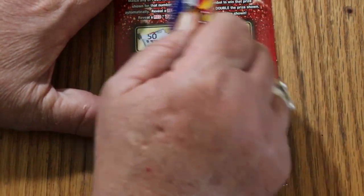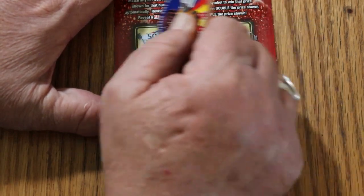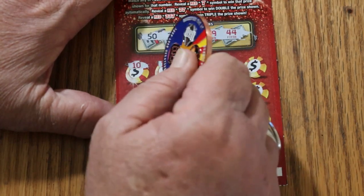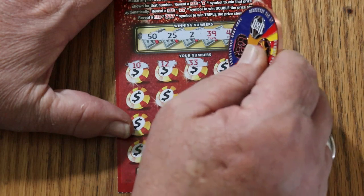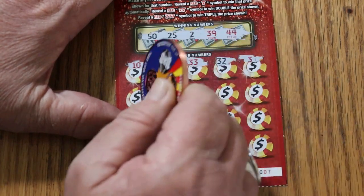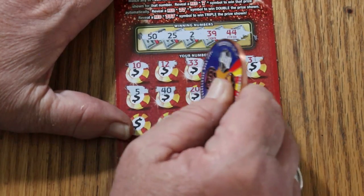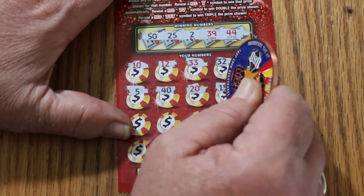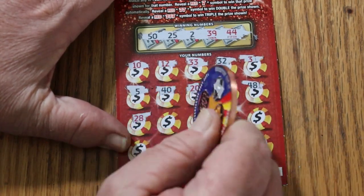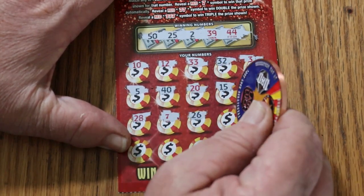007 — James Bond special! 50, 25, 2, 39, 44, 10, 12, 007, James Bond special, 50, 44, 12, 33, 32, 3, 5, 40, 20, 15, 48, 28 — and we have a single seven for a win! 26...